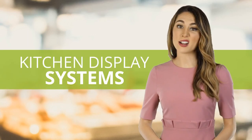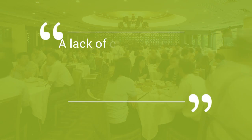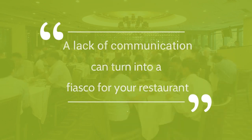Running an efficient restaurant is a hard task. You've got front of house and back of house to worry about, as well as how the two departments communicate. A lack of communication can turn into a fiasco for your restaurant, with longer wait times for customers and unhappy staff.